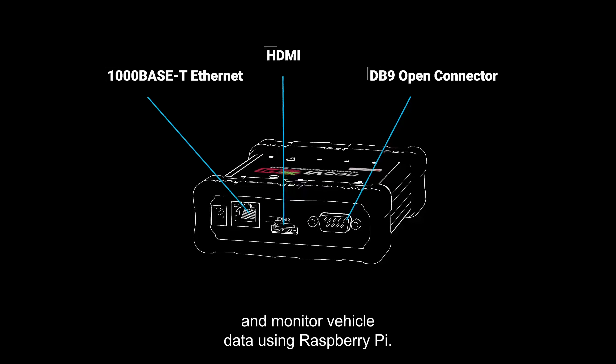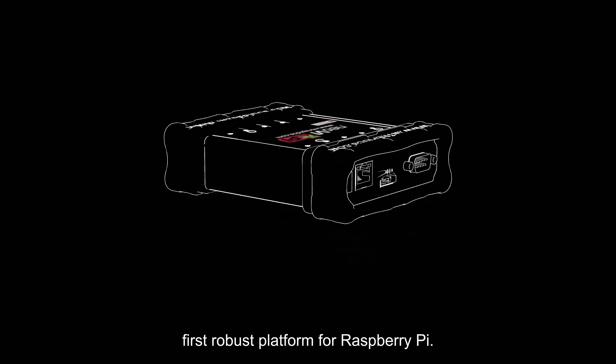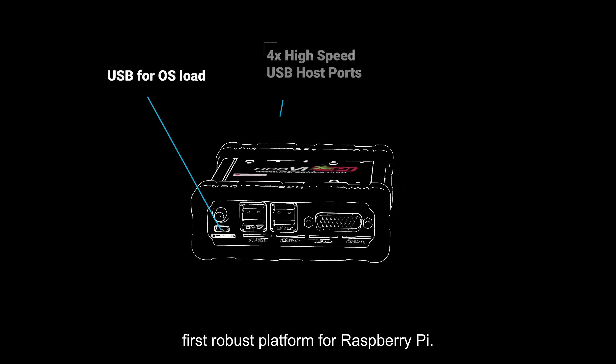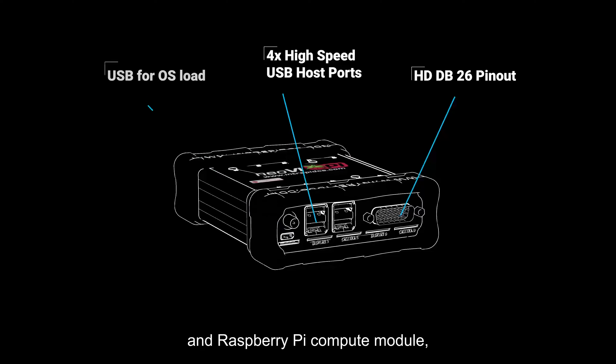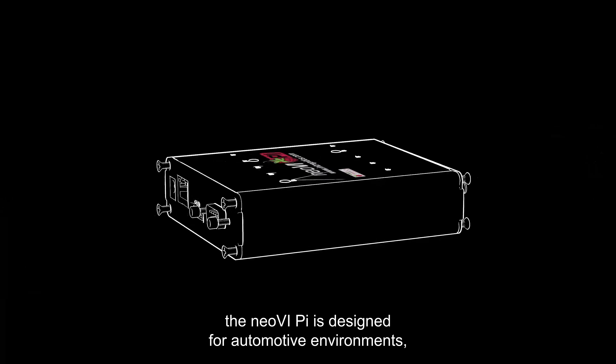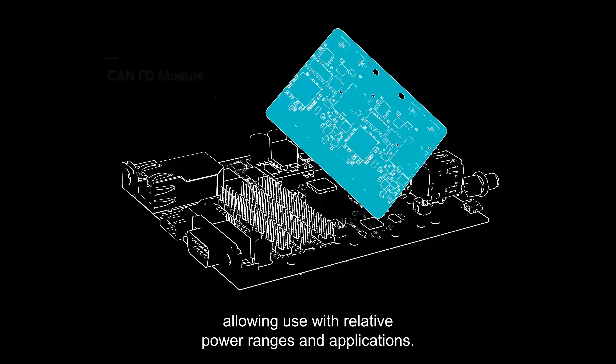Intrepid's Neovi Pi, allowing automotive engineers to interface, capture, and monitor vehicle data using Raspberry Pi. As a matter of fact, it's the automotive industry's first robust platform for Raspberry Pi, featuring Intrepid KNFD technology and Raspberry Pi Compute module.